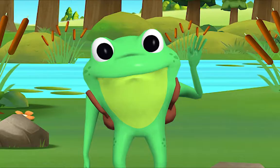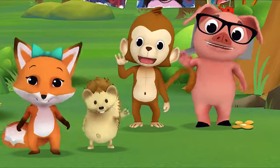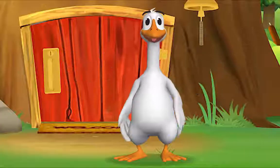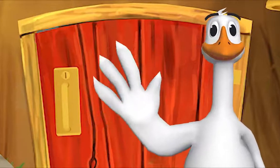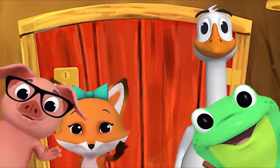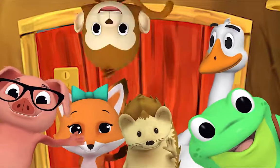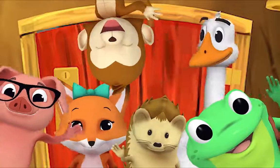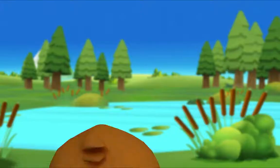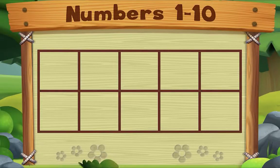Hello, Mr. Frog! Hello, hello, Mr. Goose! Hello, hello friend, hello, hello! Hi, nice to see you. Hello, hi!